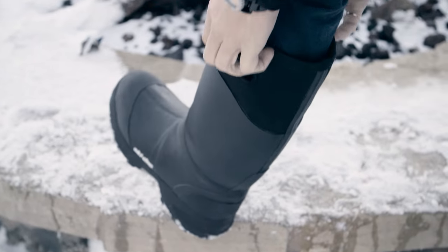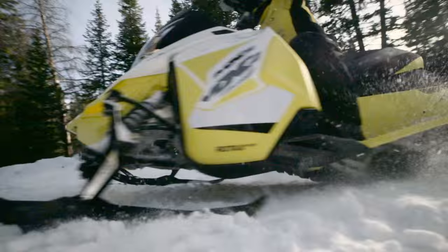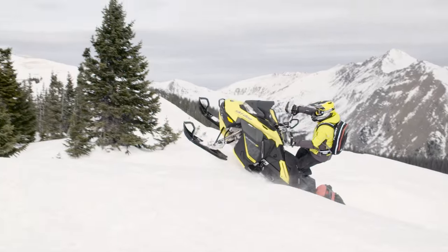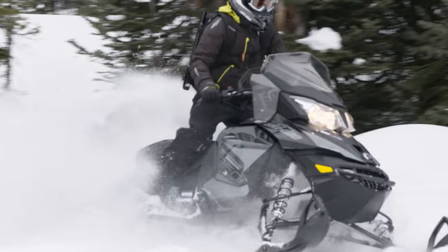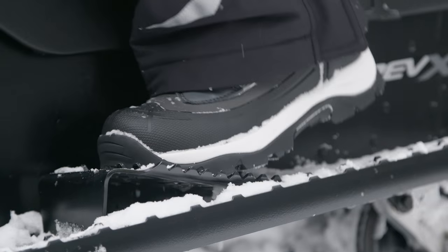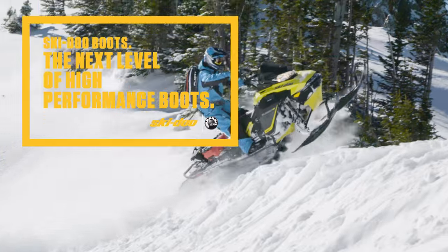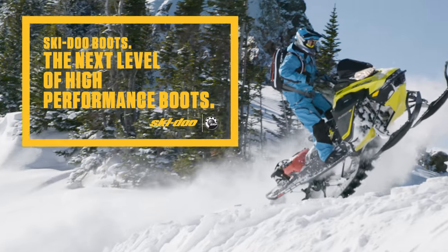Superior, innovative design — it's what you'll find in every Ski-Doo boot. And what you get out of it is pure performance and satisfaction. Ski-Doo gives you the edge when it comes to great boots, offering fit, function and warmth. Ski-Doo Boots: the next level of high-performance boots.